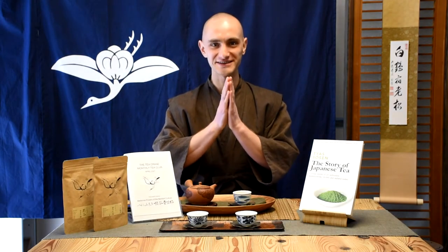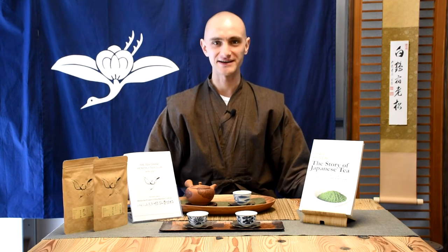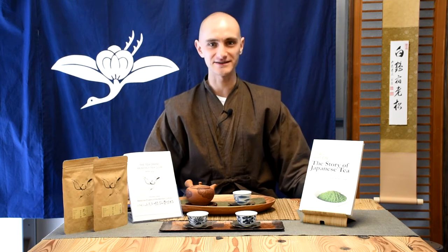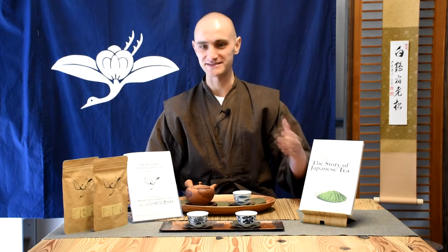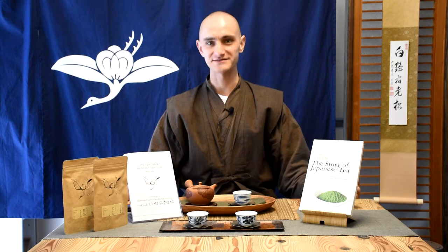Hello fellow tea lovers! Today is an exciting day. It's April and the Tea Club members of my The Tea Crane Tea Club will be getting their teas for this month very soon. The teas have been sent out and they should be arriving, so if you're a subscriber to the Tea Club, check your mailbox — it should arrive anytime now.